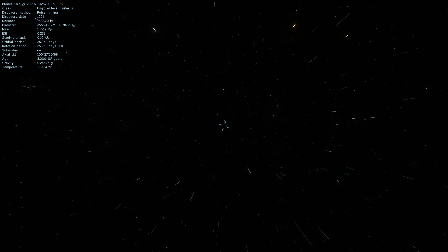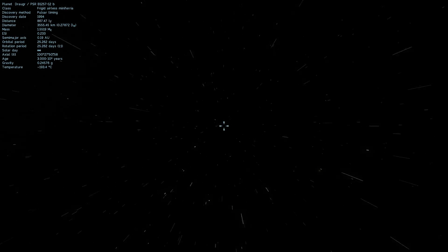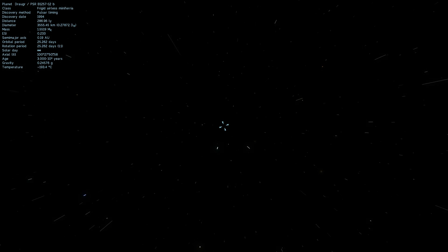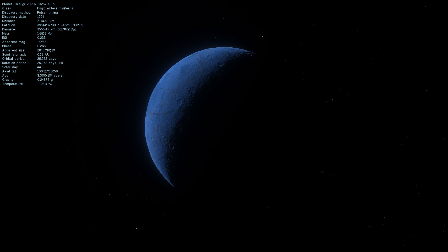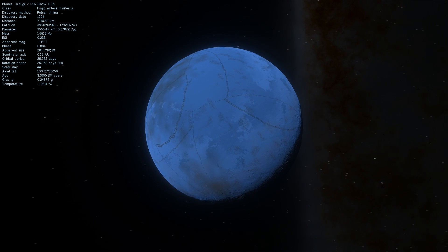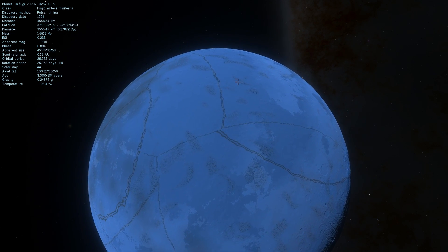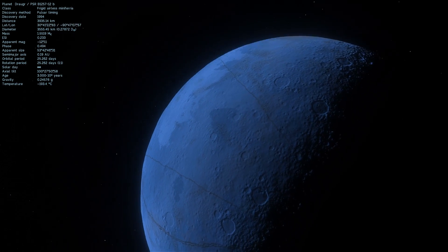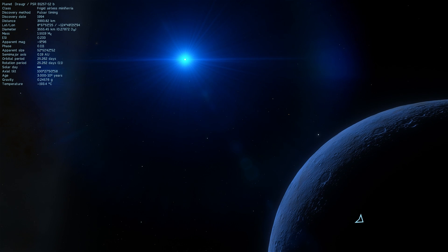This right here, ladies and gentlemen, is the least massive planet we've discovered so far — an object discovered back in 1994 using what's known as the Pulsar Timing Technique. Look at how awesome it looks, it is actually gorgeous, mostly because it's illuminated by the neutron star, the pulsar right there, known as Lich.